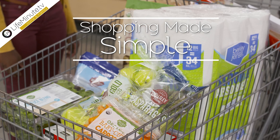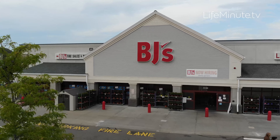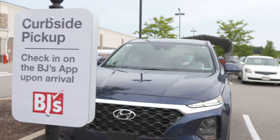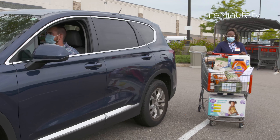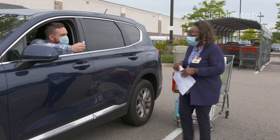Shopping made simple is something that's so top of mind right now for families, and BJ's Wholesale Club makes it simple for you. They just launched their curbside pickup, which is great because you can order right online or through the app. You're notified when your order is ready, you pull right up to a designated parking spot, check on in, and a team member will come out and put all of your items right in your car for you.